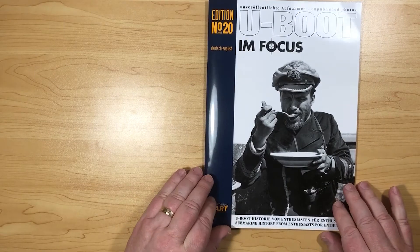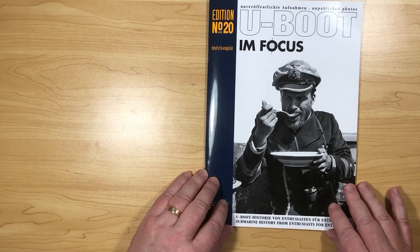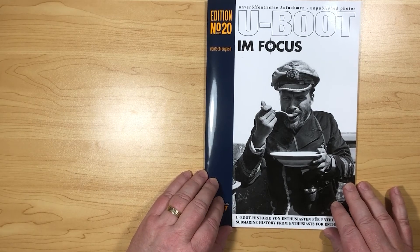So, there you go — a quick look through edition number 20. The best place to buy this is direct from the publishers; I'll put a link underneath the video. Let me know what you think. Thanks.